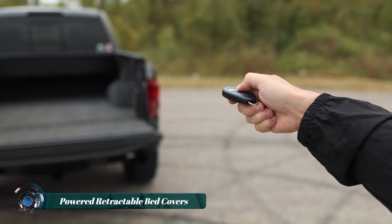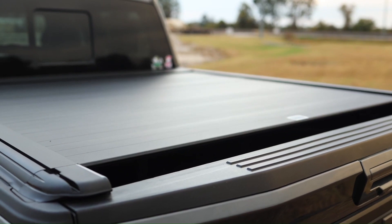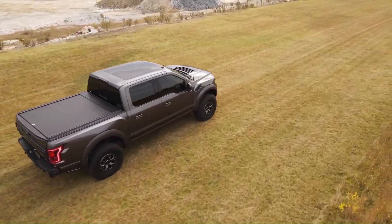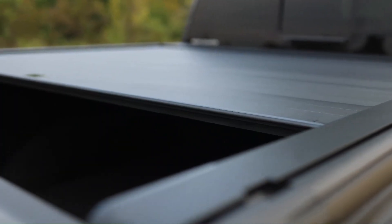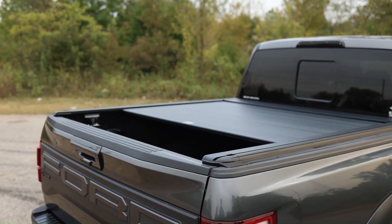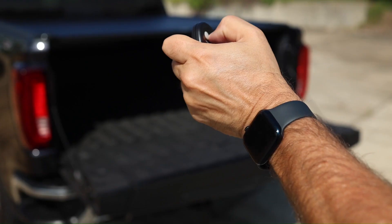Rough Country powered retractable bed covers offer a premium solution for truck owners seeking both style and functionality. These advanced bed covers combine rugged durability with innovative technology, featuring a motorized system that allows for smooth and effortless retraction or extension of the cover at the push of a button.